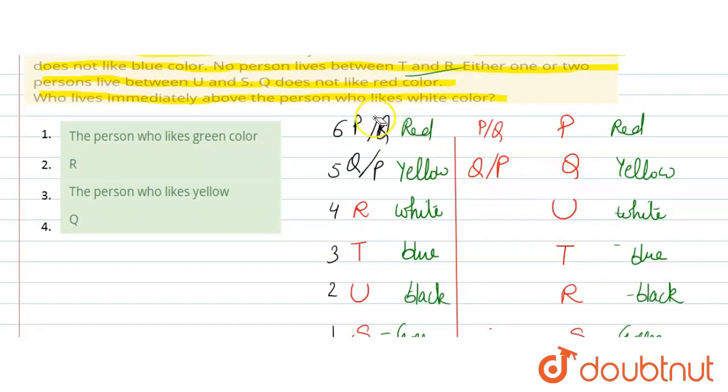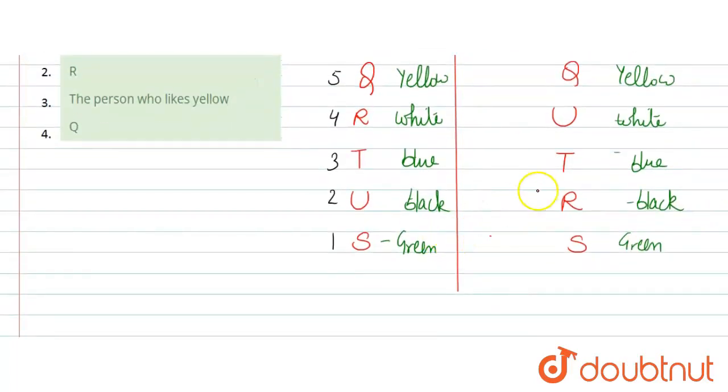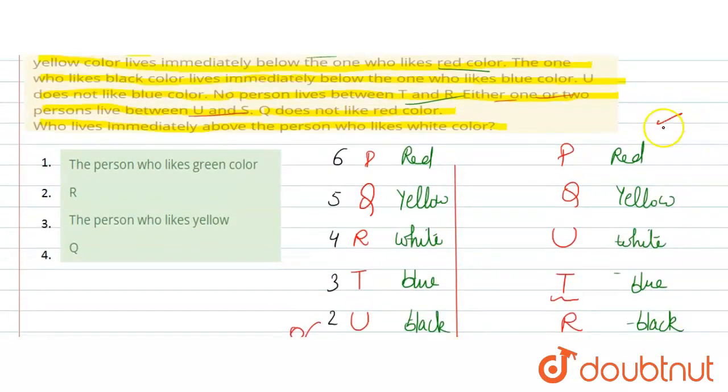In the same way, examining the second case: one condition gets eliminated. Checking the last condition — either one or two persons live between U and S. U and S: there should be either 1 or 2 persons between them. In one arrangement, U and S have 2 persons between them, but in the other arrangement, U and S have 0 persons between them — which violates the condition. So that case is eliminated, and this is the correct arrangement.